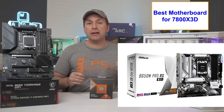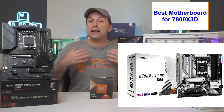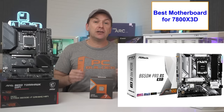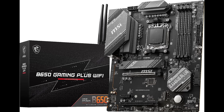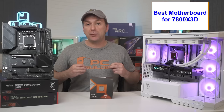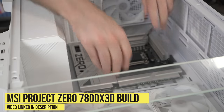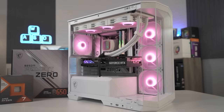I also like the ASRock B650M Pro RS and Pro RS Wi-Fi, which are very similar but trade some higher-speed USB connections for an additional M.2 slot and come in a nice silver-white look. For those wanting a full-size ATX board, the MSI B650 Gaming Wi-Fi is basically the full-size version of the MSI Pro Micro ATX board for $169, and the Gigabyte Eagle AX has very similar features to the ASRock Micro ATX board for $159. In our recent 7800X 3D build, we used the MSI Project Zero motherboard with cable connections on the back for a very clean look inside a compatible case.